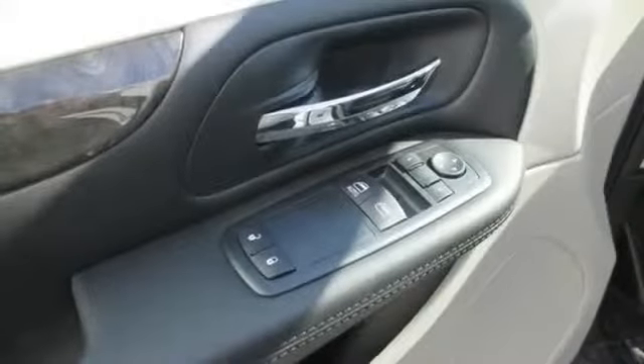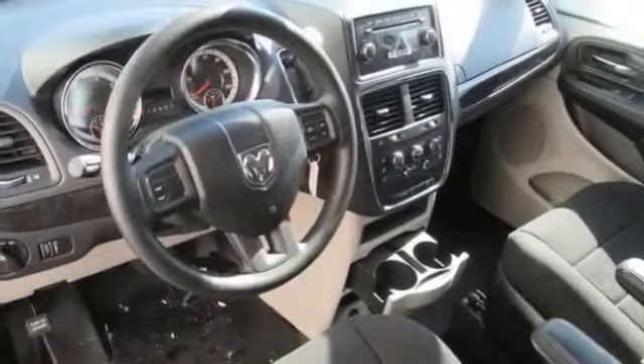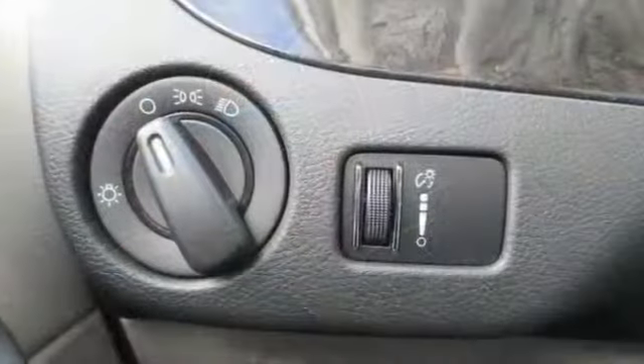Tachometer, thermometer, tinted windows, tire pressure monitoring system, traction stability control, trip computer, vanity mirror light, and more.